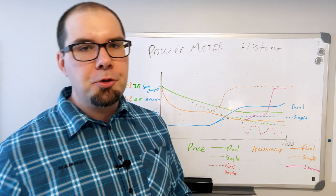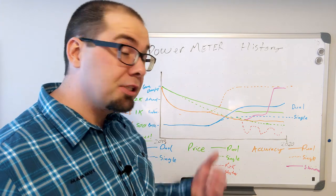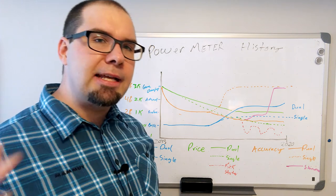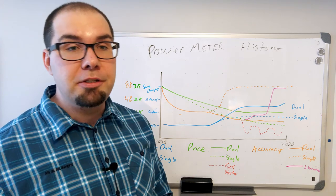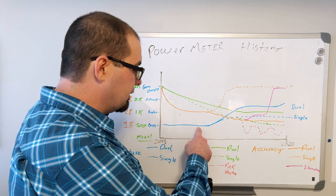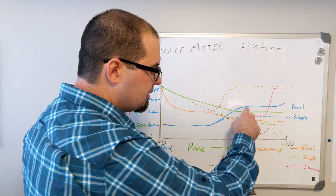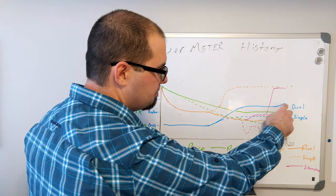Around 2015, Bluetooth power starts grabbing hold right around when Stages is launching. They were big contributors, along with Wahoo and a couple of others, to the Bluetooth profiles. This is around the time that torque effectiveness and power smoothness metrics come in, and people start utilizing the left and right balance. So you see most power meters growing to what I call a feature-advanced level. And all throughout this, you see these plateaus — nothing really happening, then something happens, then nothing again, and then we're starting to see an uptick.